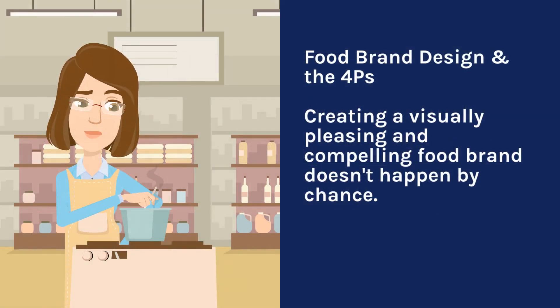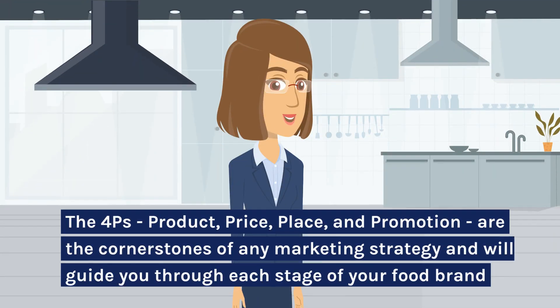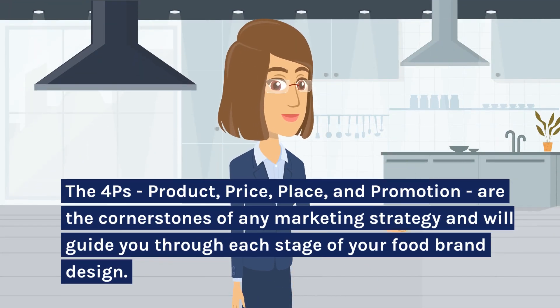Food brand design and the 4 Ps: Creating a visually pleasing and compelling food brand doesn't happen by chance. It requires an understanding of marketing elements that translate into an unforgettable brand presence. The 4 Ps — product, price, place, and promotion — are the cornerstones of any marketing strategy and will guide you through each stage of your food brand design.